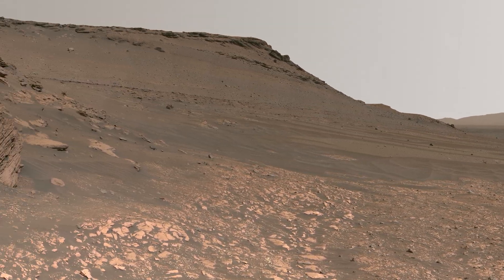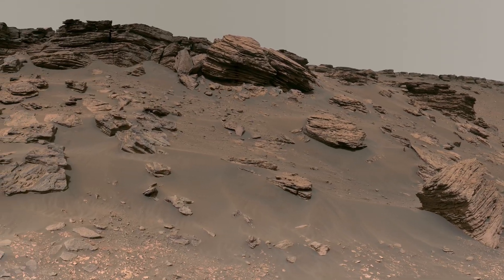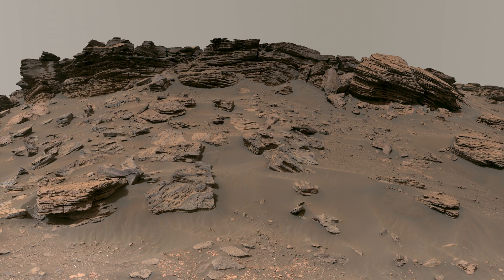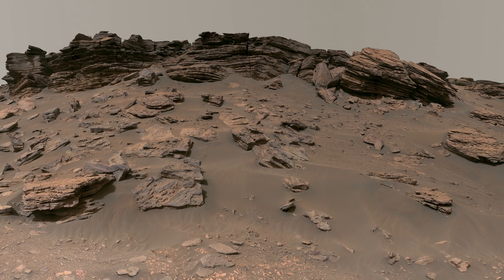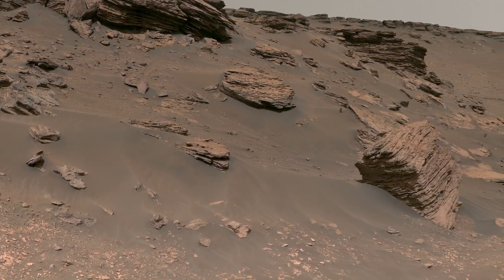Take a look at the darker gray, layered rocks that make up the roughly 32-foot-tall cliff in front of the rover. You can see very clear horizontal layers in these rocks, and you'll also notice pieces of the cliff have broken off and tumbled downhill.